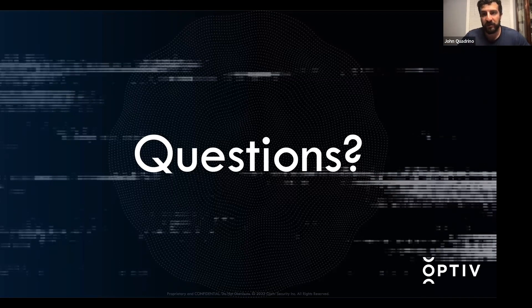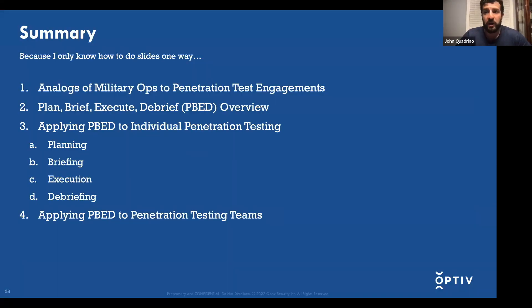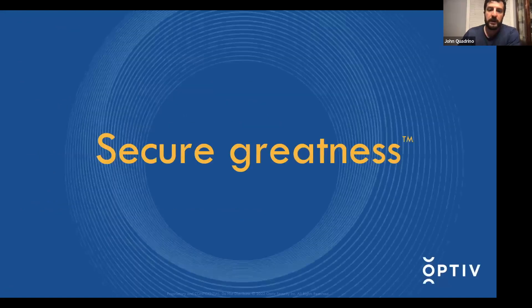For Source Zero Con — this talk is prerecorded, but hit me or a teammate up on Discord and I'll gladly engage on military operations, or if you disagree with something, or have cool vignettes about taking this process and implementing it as an individual pen tester, threat hunter, or team. As a summary: we spoke about the relationship of military operations and penetration testing to show that deliberate operations are necessary, gave an overview of PBED, applied it to individual pen testing, and applied it to penetration testing teams to show how to promote that operational battle rhythm culture. Thanks for your time and I hope you tune into further Source Zero Con talks.